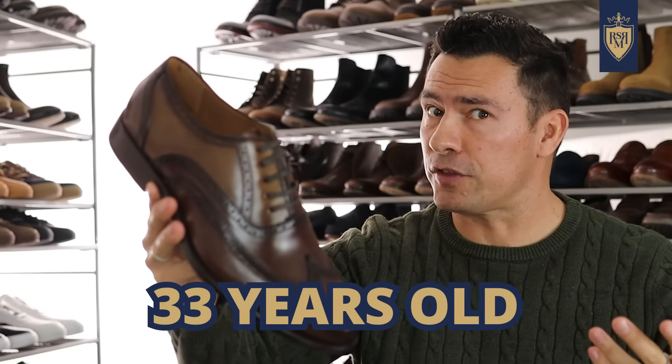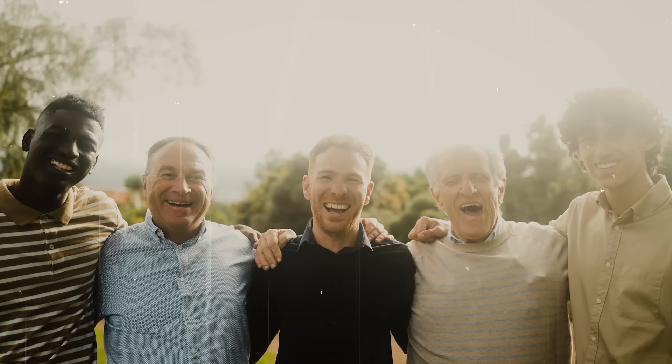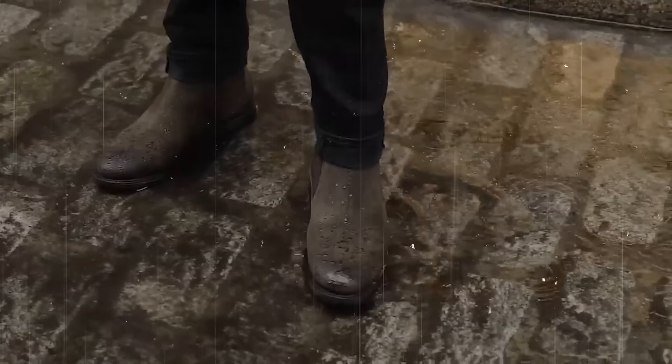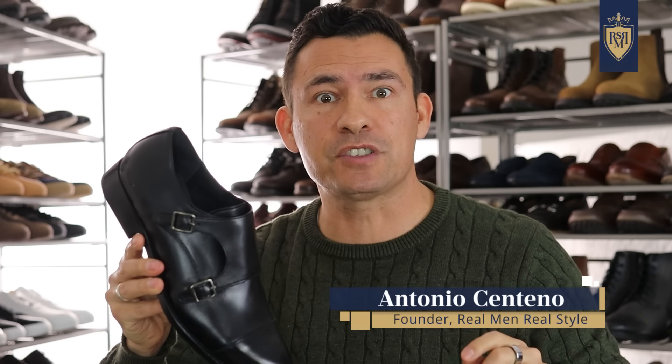Whether you're 23, 33, 43, or even 63, the fact is, gents, it doesn't matter what your age is. There are tons of styles out there and if you know what to look for, you can find a style that suits you and makes you look great. So, how to find the right style shoe for your age? Well, gentlemen, that's the subject of today's video.